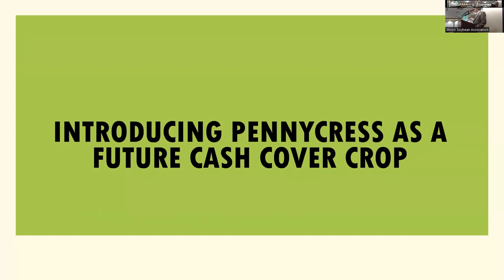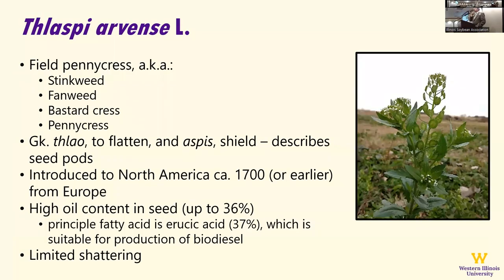Next I want to introduce pennycress as a future cash cover crop. How many of you have had pennycress as a weed in your field? I've got a lot of it at the WIU farm because we have a pennycress breeder there who's been spreading it for the last 15 years. Pennycress has a number of different names — the one the commercializing company doesn't want to hear is stinkweed, because if you've ever walked through it, it has a real strong mustardy smell. Fanweed is what it's often called in Europe, and bastardcress is another. Its scientific Latin binomial is Thlaspi arvense — the flat part means to flatten and the second part refers to a shield, so those seed pods are like little flat shields, pretty unique among weeds.